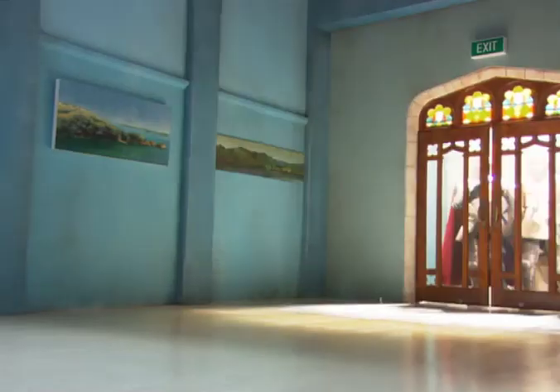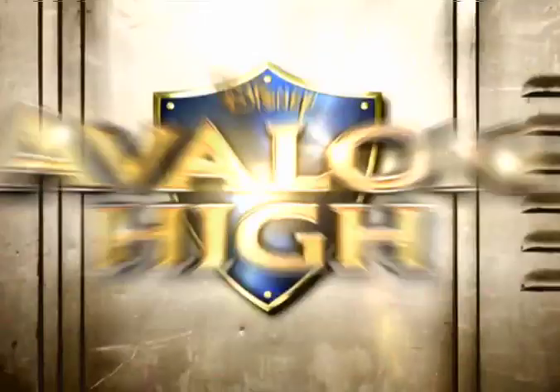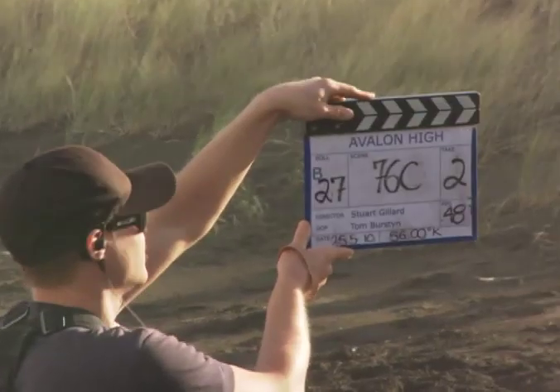From swords to sorcerers, we're taking you behind the scenes of Disney Channel original movie Avalon High for this DCOM Extra. Three, two, one, action!